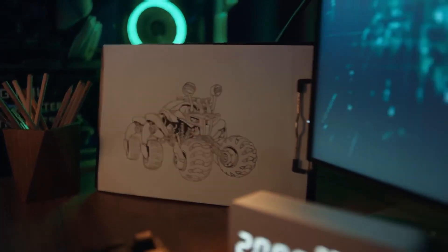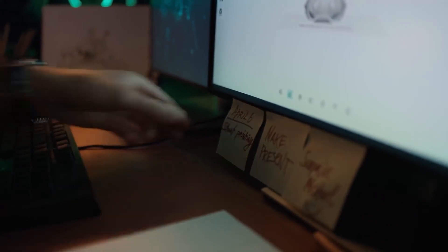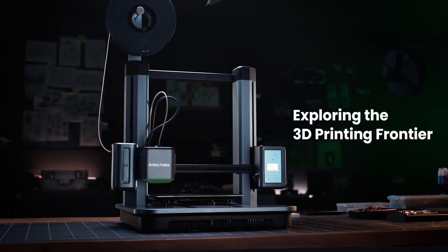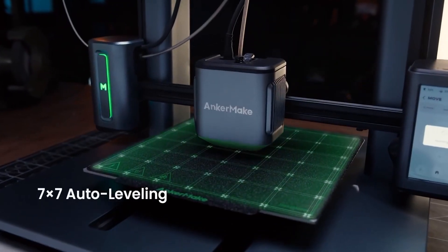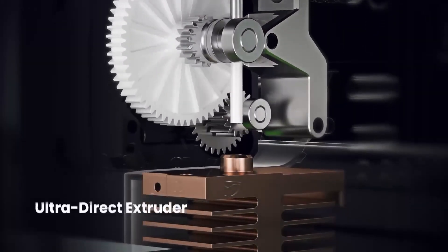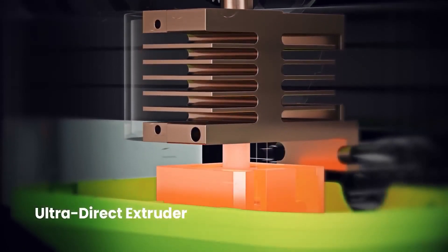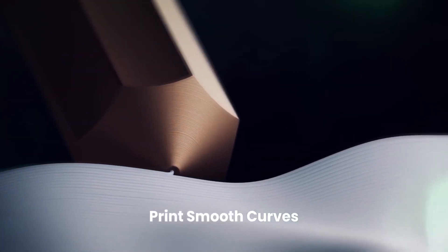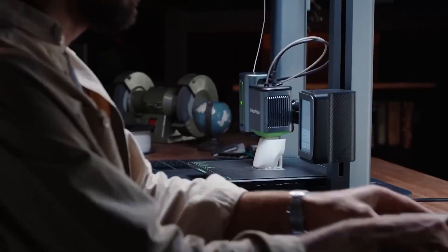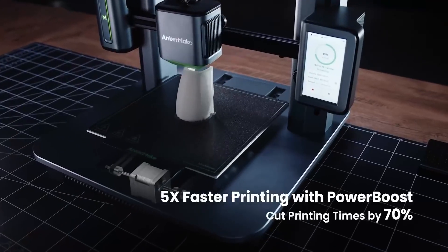The next one on our list is the Anker Make M5, a fast, precise, and intelligent 3D printer. This printer claims to be five times faster than other printers, with a maximum speed of 500mm per second and a maximum acceleration of 5000mm per second squared. It also boasts a precise 0.1mm detail, thanks to its new ultra-direct extruder and S smoothing algorithm. Plus, it has a built-in AI camera that monitors your prints and creates time lapses automatically.